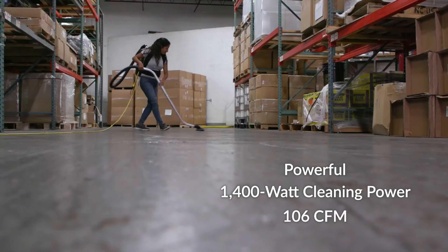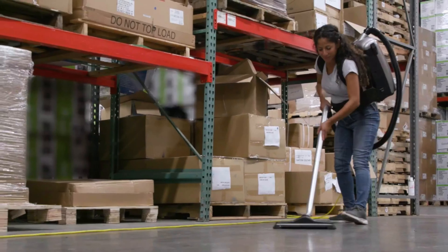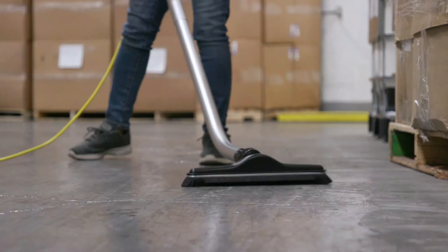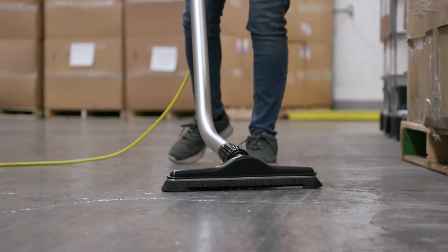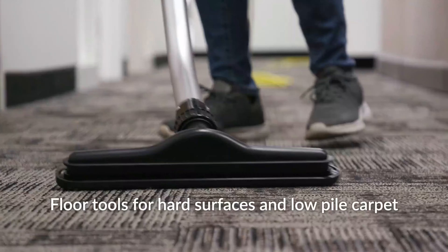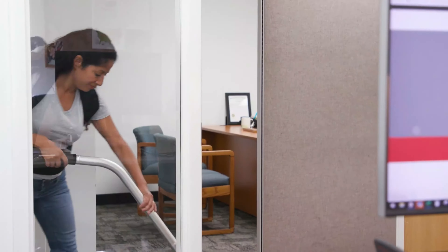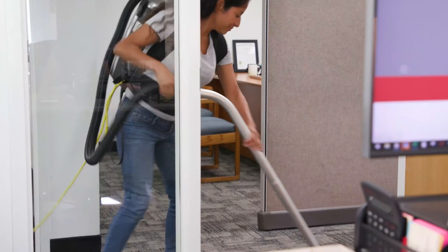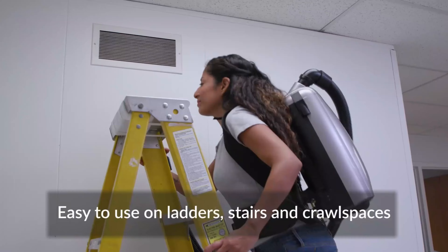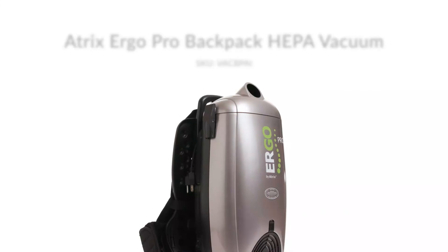Included in the package are multiple attachments: a crevice tool, dusting brush, upholstery nozzle, and a premium floor brush for versatile cleaning. The vacuum's 50-foot power cord gives a wide range of motion, minimizing the need to switch outlets frequently. The VAC BPAI Ergo Pro offers a balance of performance, user comfort, and convenience, making it ideal for both commercial and residential cleaning tasks.